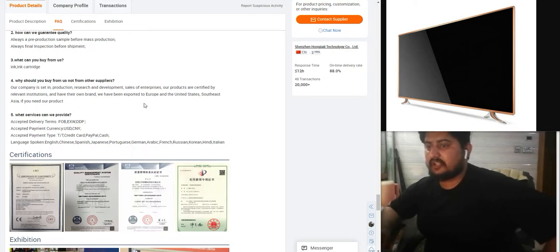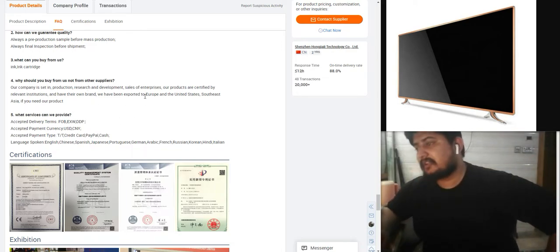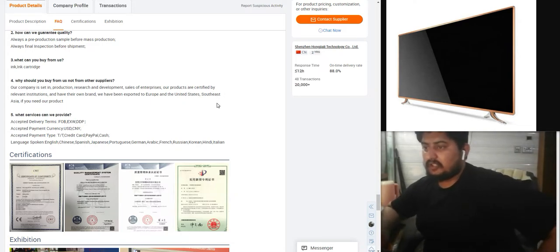Why buy from us? Our company has production, research and development, sales, and enterprise. Our products are certified by relevant international certifications. We have our own open brand and are exported to Europe, the United States, and South Asia.